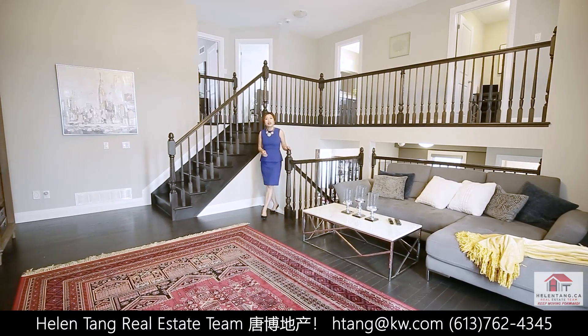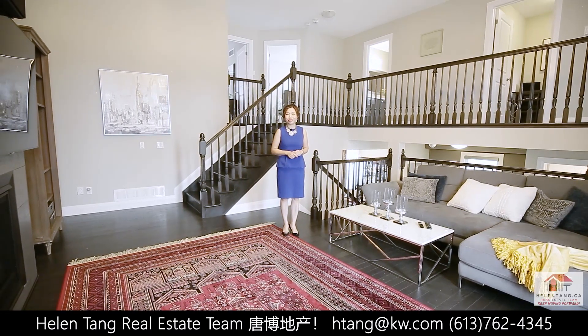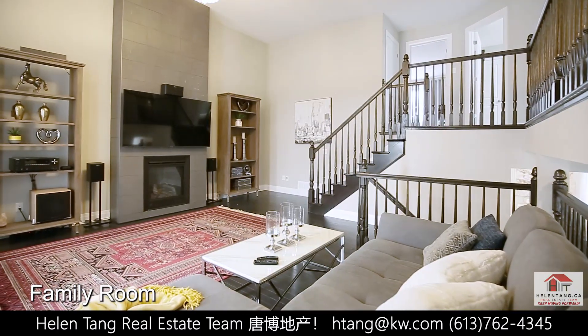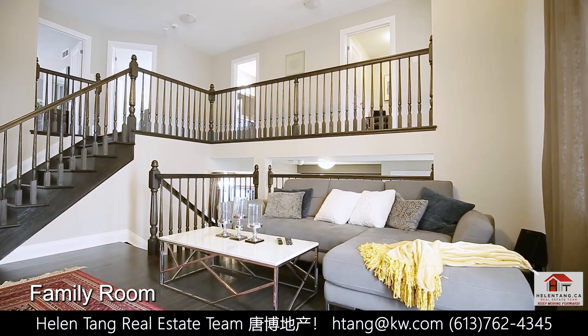One of the great features of this beautiful home is this grand family room with high ceilings. This spacious area is adorned with a stunning chandelier and features a cozy gas fireplace with an accent wall, which is perfect for family gatherings.